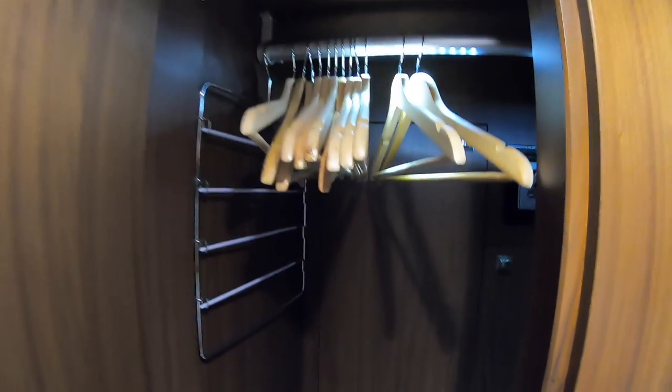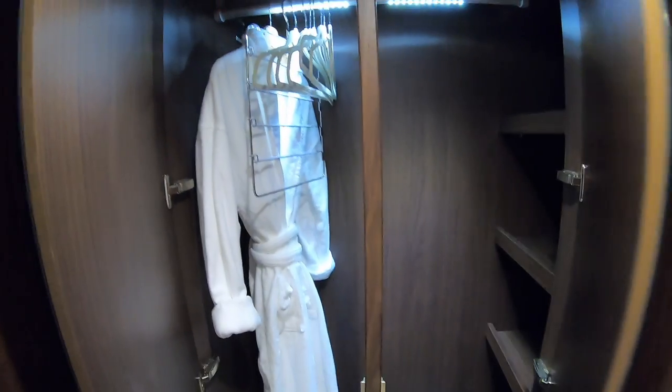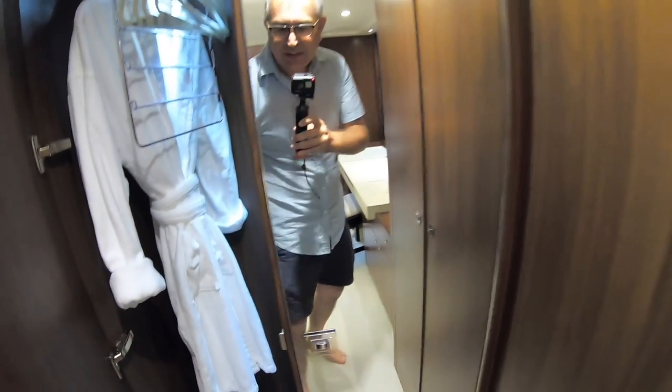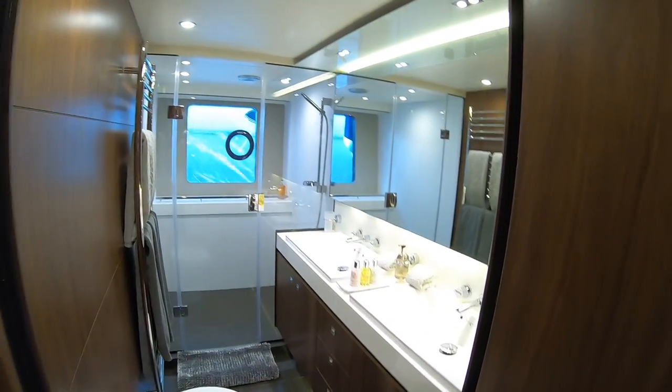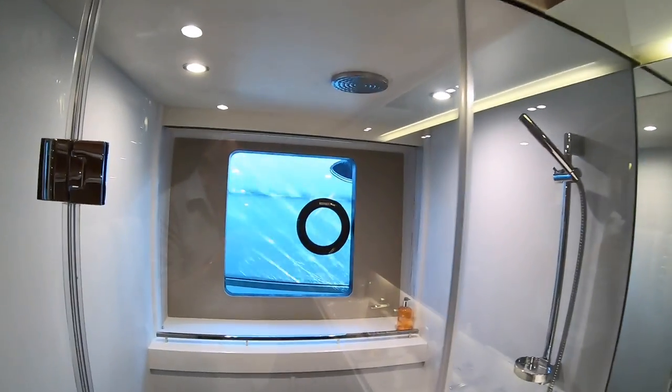The wardrobes are tucked away on the sides, and there are drawers underneath — opening right up you've got loads of space for all your gear, and yet more storage beyond that. Finally in this cabin is the heads: twin sinks, toilet, and a big rainfall shower at the back. How nice is that — and again it's all set up ready, with guests arriving in no time at all.